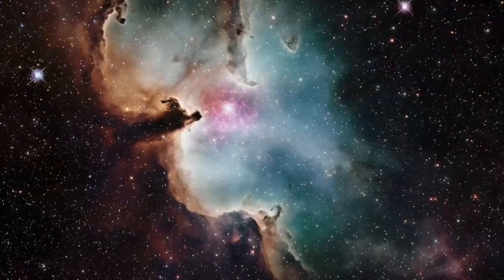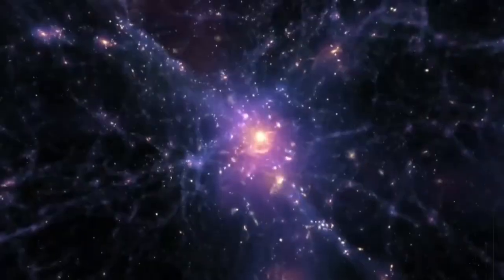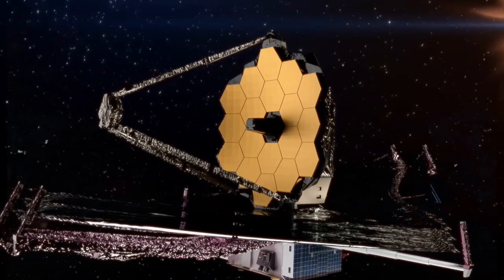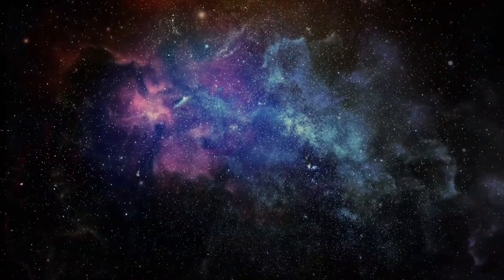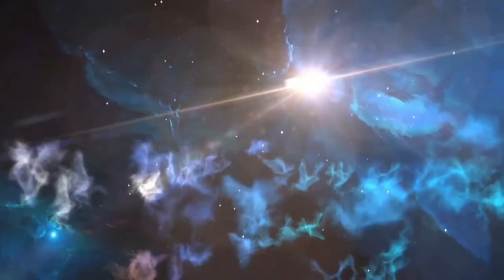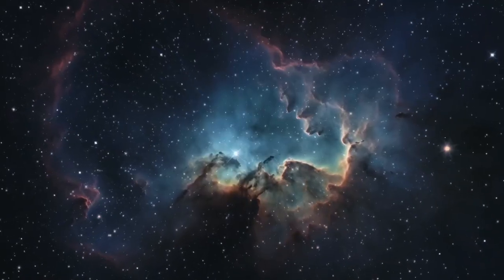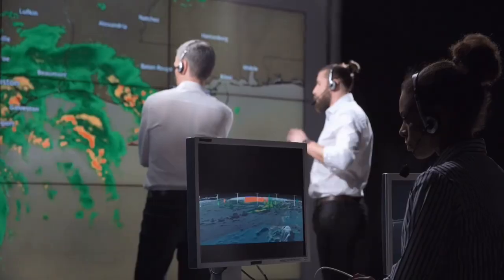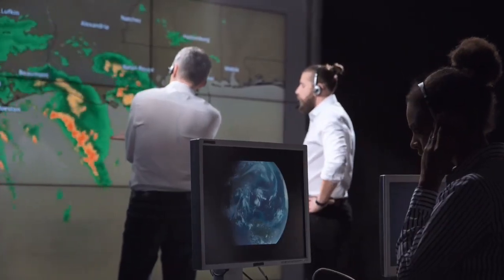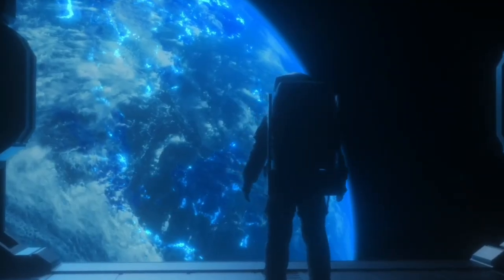After years of eager anticipation, the brilliant scientists behind the James Webb Space Telescope have finally unveiled an image that will leave you in awe. This cutting-edge telescope, a marvel of modern engineering, has transcended all expectations and captured something truly extraordinary. Let's briefly make sure you understand why the James Webb Telescope is the best thing that could ever happen to astronomers.